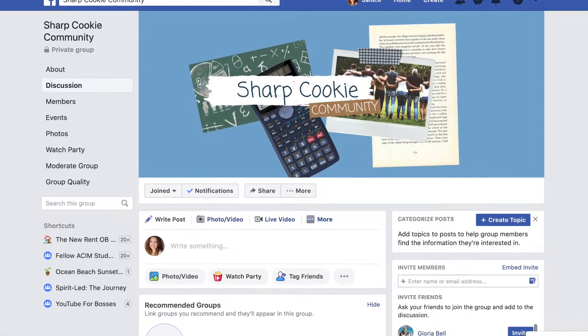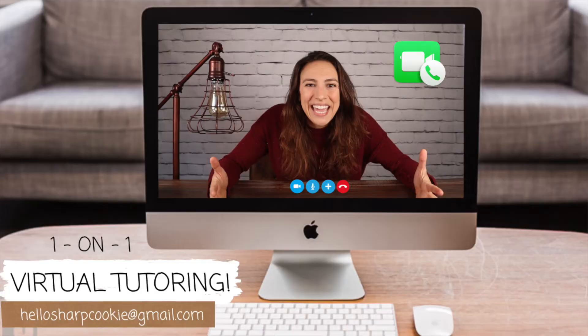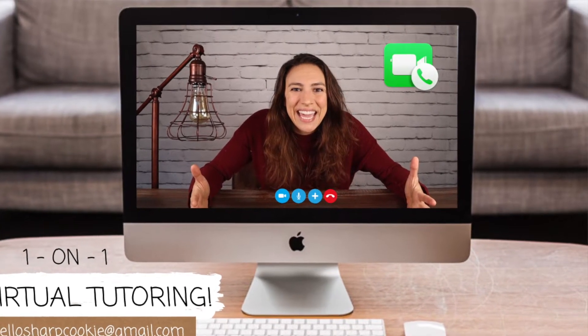Those are my eight tips if you're a verbal learner. I would love for you to join my online community — it's called Sharp Cookie Community and it's on Facebook. It would be great if you joined so we could communicate, ask each other questions, and together become better learners. Also, if you're interested in one-on-one tutoring, that's something I offer in person or online — email me at hellosharpcookie@gmail.com.